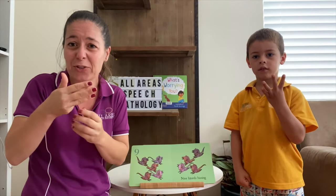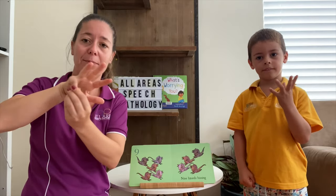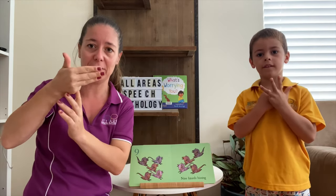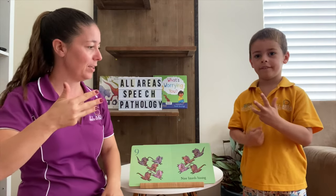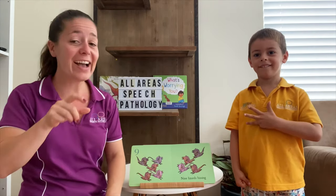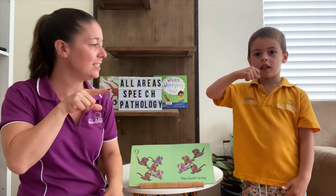Nine — here's that tricky number. Keep your little finger tucked in and turn your hand around this way. Nine. Got your nine finger? It's hard, isn't it? Nine lizards hissing. How do you think a lizard would hiss?